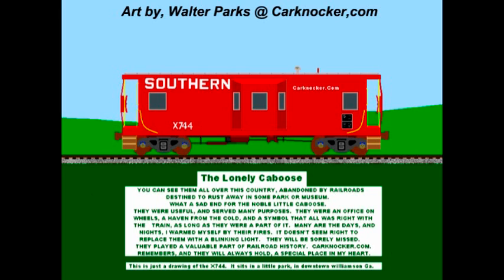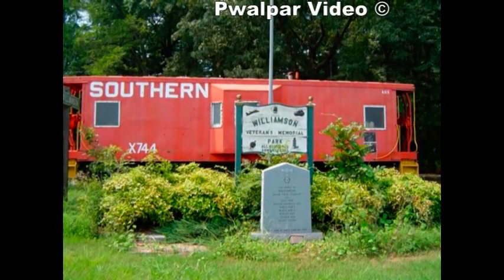Many are the days and nights I've warmed myself by their fires. It doesn't seem right to replace them with a blinking light. They will be sorely missed. They played a valuable part in railroad history. I remember them and they will always hold a special place in my heart.